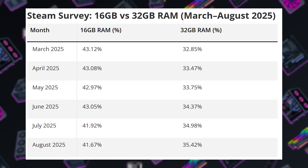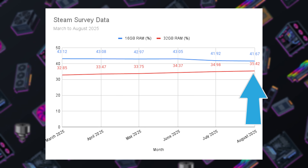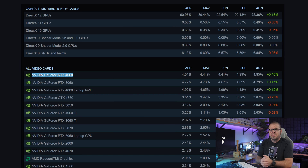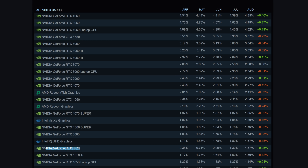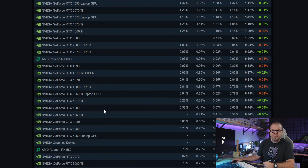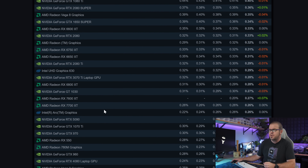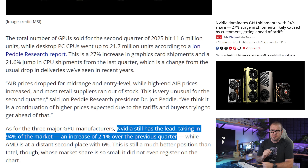The Steam hardware survey for August also went live Monday, and some interesting trends were discovered. The shift from 16 to 32GB of system memory as the most popular setup is well underway and could tip before year's end. While the RTX 4060 retook the top spot as the number one GPU this month, the RTX 50 series is climbing the charts, with the RTX 5070 in the lead amongst the current gen. Not a single Radeon RX 9000 series card from AMD is individually listed.